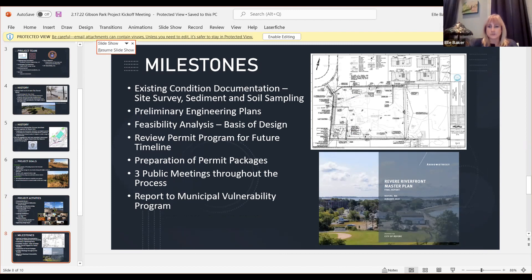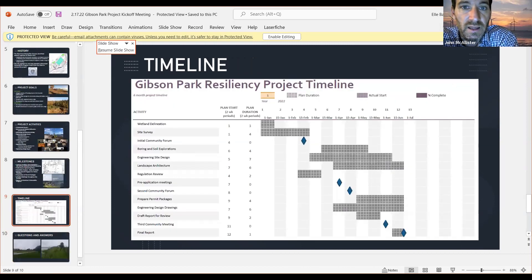Those are the milestones we're going to be hitting on a tight timeline. The first one — the site survey — is done. In March we'll do sediment sampling and run it to the labs as well. This is a Gantt chart showing we've already done the delineation and site survey, had our kickoff meeting, and we started laying out all the infrastructure for the proposed plan to see how it works with topography and where the utilities are.